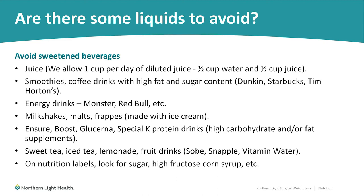Energy drinks such as Monster, Red Bull, Five Hour Energy, and other products have always had questionable safety, so we err on the side of caution and would like you to avoid them. Milkshakes, malts, and fraps made with ice cream would also be very high-calorie beverages to avoid, along with a few protein shakes to be careful with.